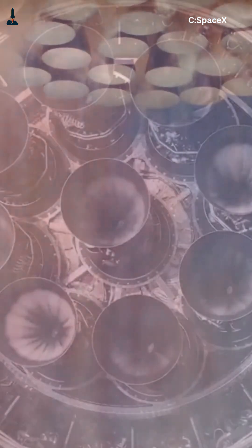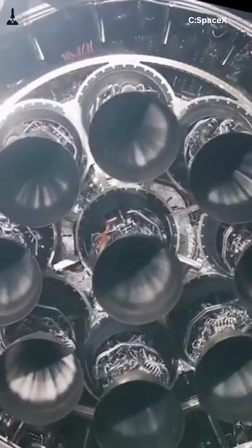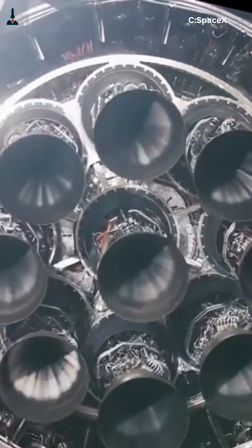Starship's booster has 33 Raptors: 13 in the center that gimbal for precise control, and 20 outer engines that stay fixed for raw power. Up top, the Starship stage uses three gimballed Raptors and three vacuum engines for smooth flight through the atmosphere.